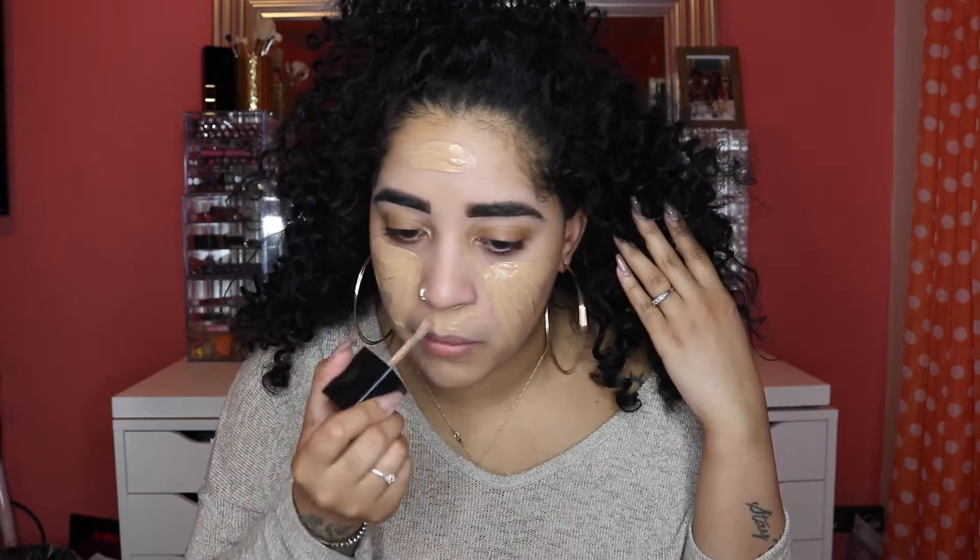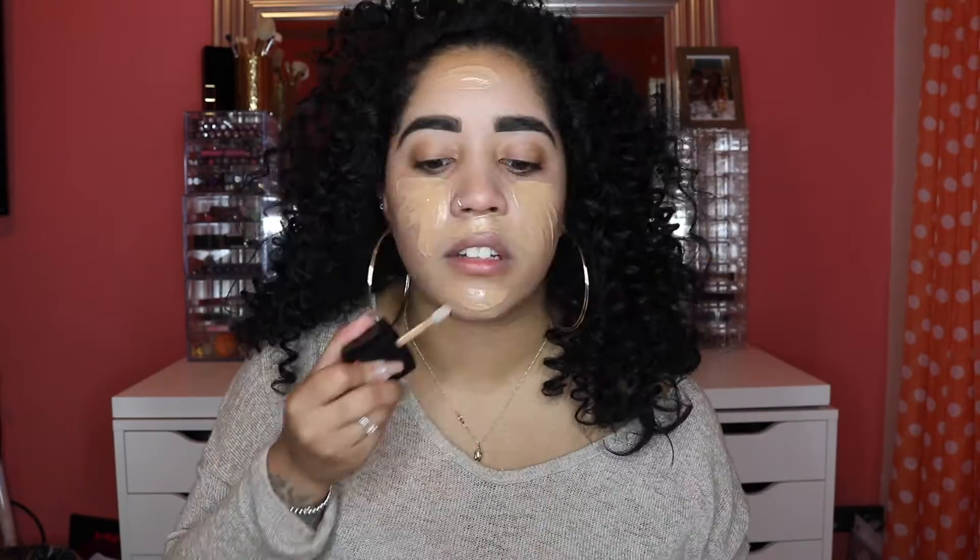Did you guys notice that my face is getting clearer? It's crazy because I've stopped using all the pills that the dermatologist gave me because they made me nauseous. I'm still using the cream that he gave me but I've been doing other things to my face — coming soon in a video, don't worry. I just really want to get it all together to be able to tell you guys exactly how everything went about.